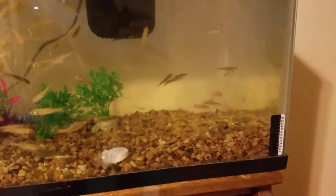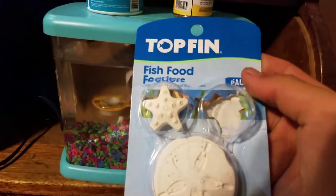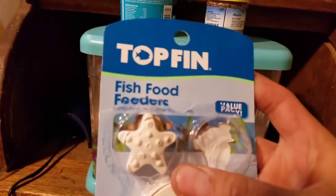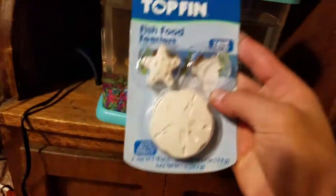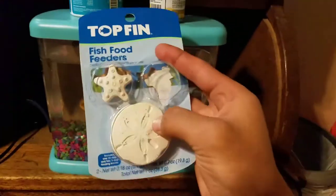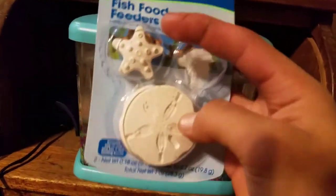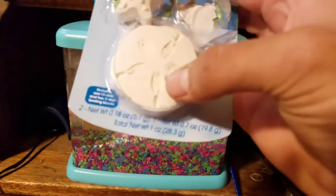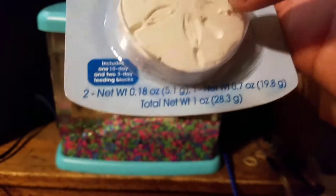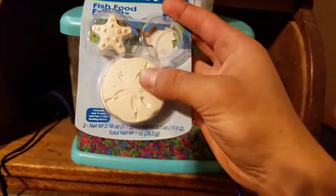So these right there, those are called — feeder something. Fish food feeders. Got a three-pack for $3.39. I got two small ones and one big one. I was going to get three small ones for $3.59, but these ones were $3.39 and I get one big one. These are three-day use, and this one is a ten-day use — you guys can see it right there. For four bucks over at Pest Mart.